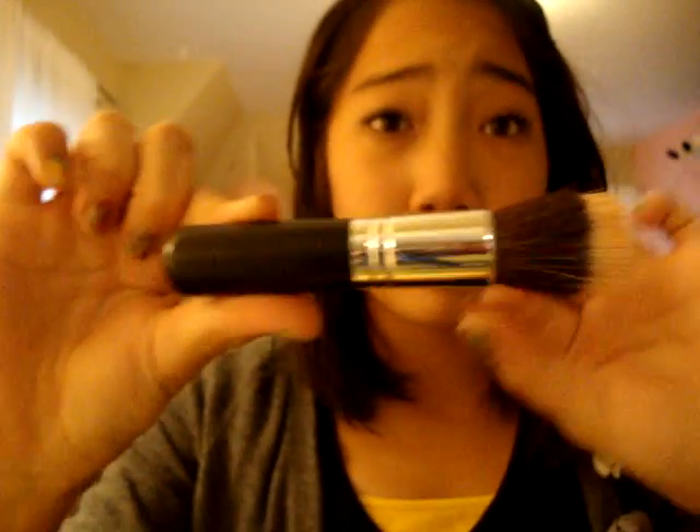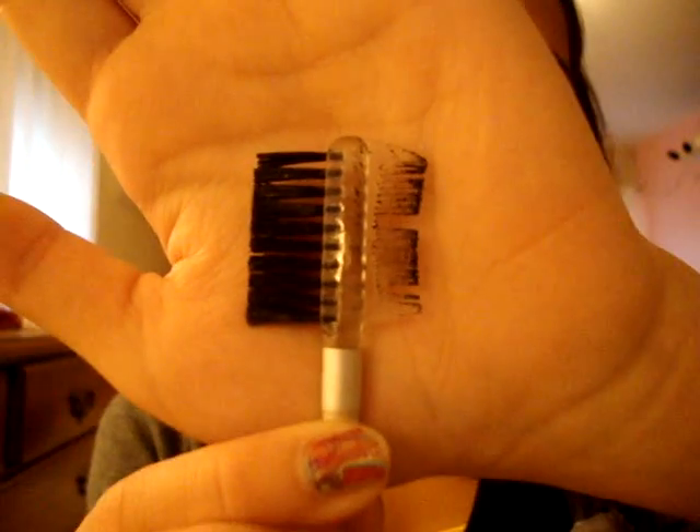And my stippling brush from Studio C — it's all dirty but it's mini, so it's good for traveling. And this other thing looks like a brush but I just use it to part my eyelashes.